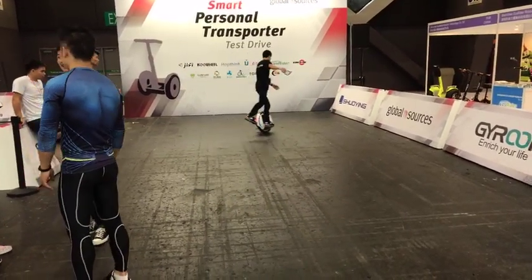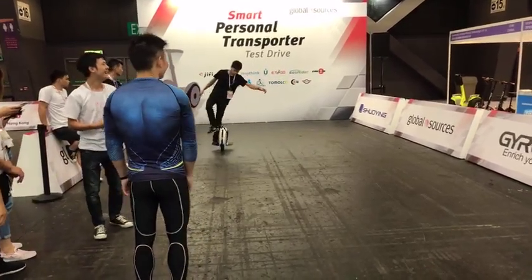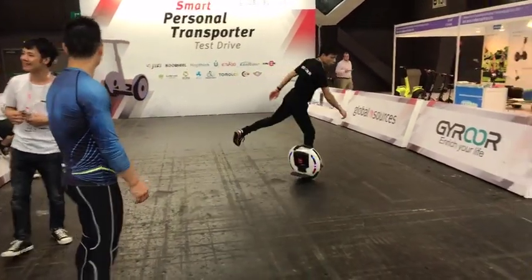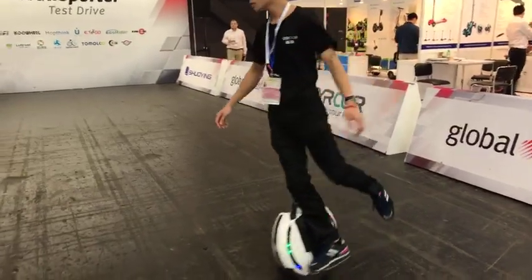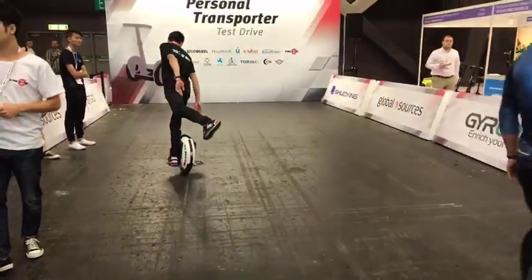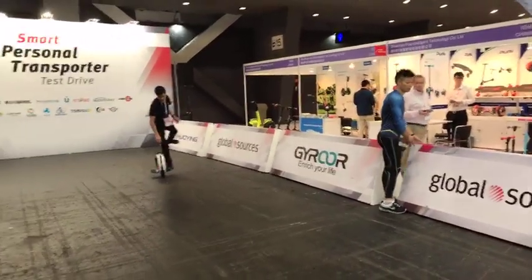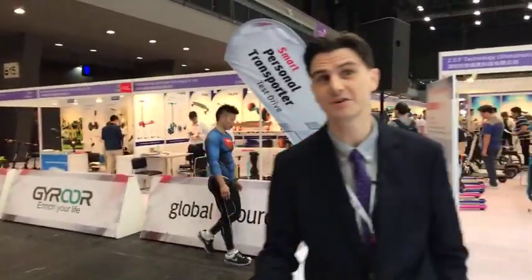Hello, good morning from Hong Kong and welcome to Global Sources Electronics. We're at the Smart Personal Transporter Test Drive area. You're seeing one of the show-off sales reps from GIRA, one of the exhibitors here at Asia World Expo, testing out a few moves on their self-stabilizing unicycle electric personal transporter, or EPT.